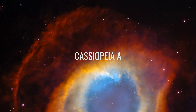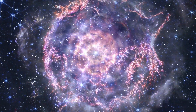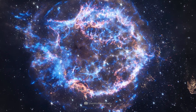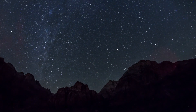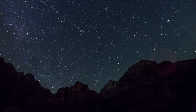Cassiopeia A. This is another bright supernova remnant that exploded about 300 years ago in the constellation Cassiopeia. This bluish, shimmering stellar remnant is also one of the brightest radio sources in the sky. To this day, debris made of hot gas expands and contracts, making it one of the most exciting astronomical observation sites in the universe.